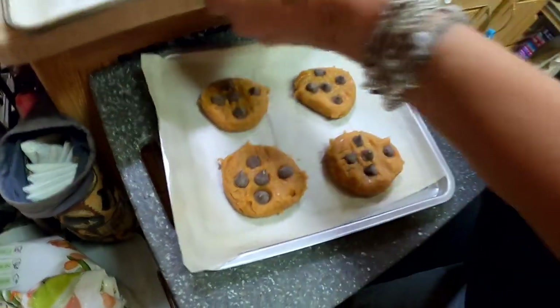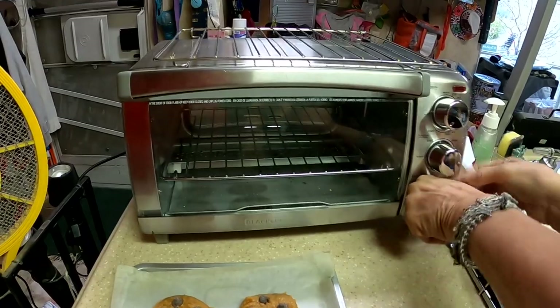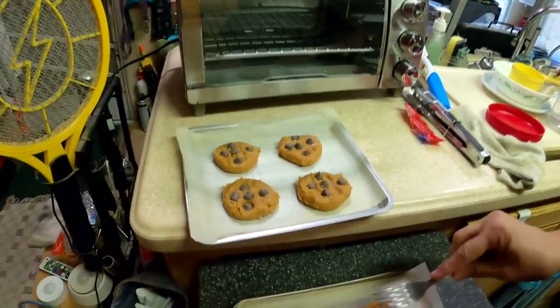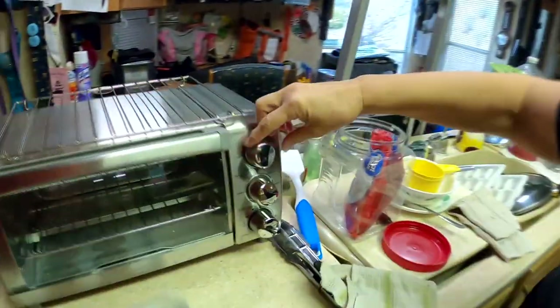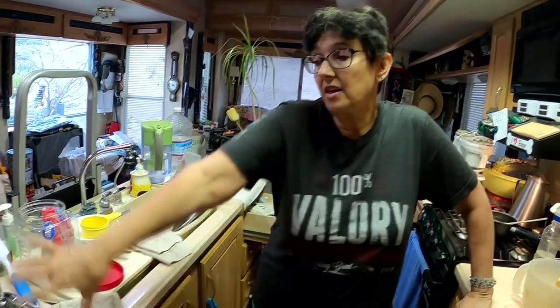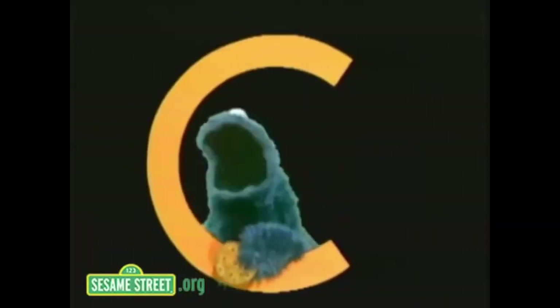Oh boy, let's eat! The toaster oven knobs are slippery and hard to grip. Preheating to 375 - but it works a lot better if you plug it in first. It was unplugged after making toast. Once plugged in, the light comes on. Each batch takes about eight to ten minutes. The timer goes off - time to take them out! C is for cookie, that's good enough for me.